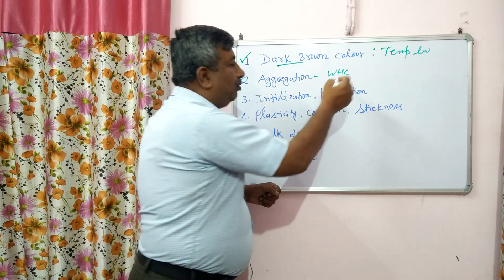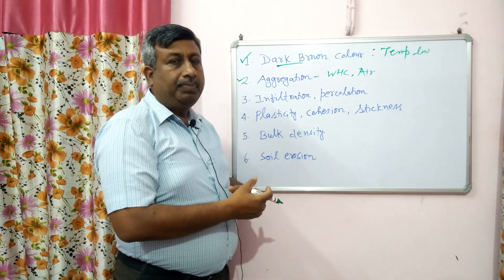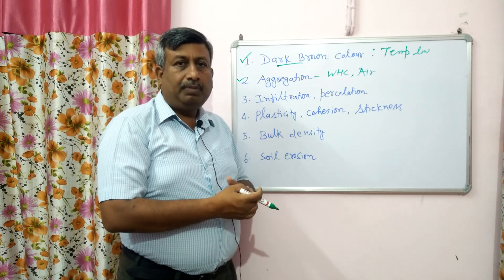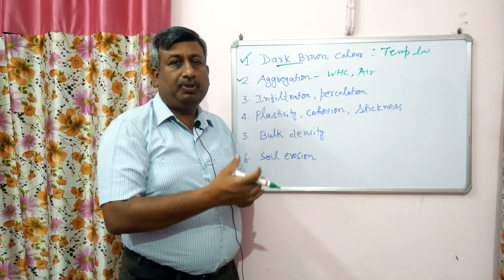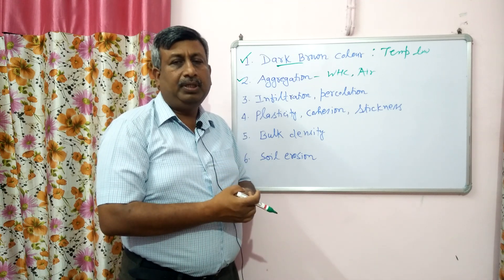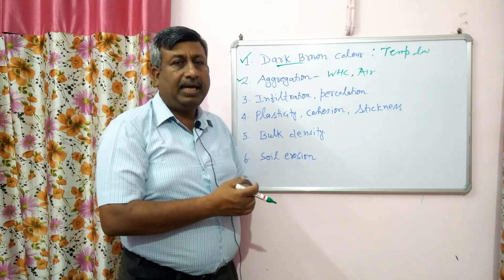Aggregation is improved and air circulation is improved — this is beneficial for plant growth. This aggregation is improved because of more polysaccharides, which are secreted during decomposition. These polysaccharides help in aggregation. So this is the impact of humus on soil aggregation.